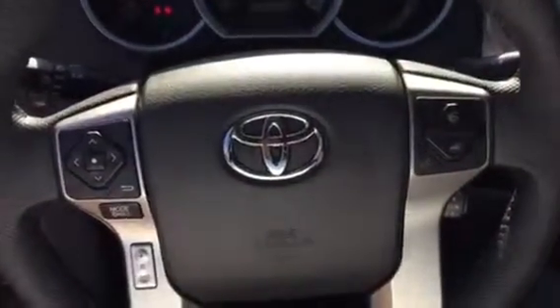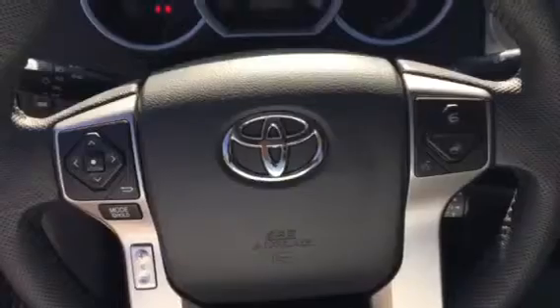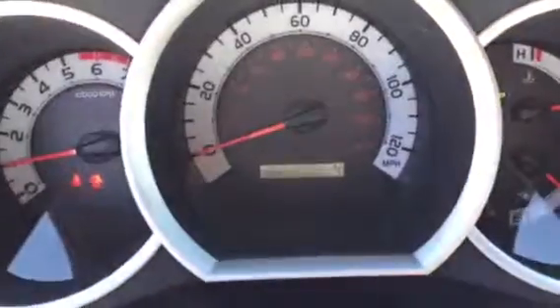Steering wheel controls. Brand new with four miles on her.